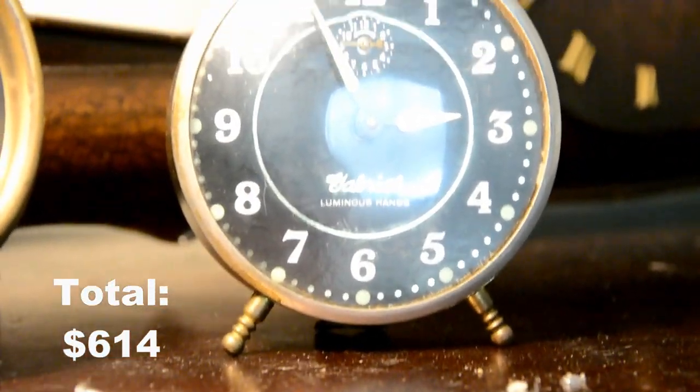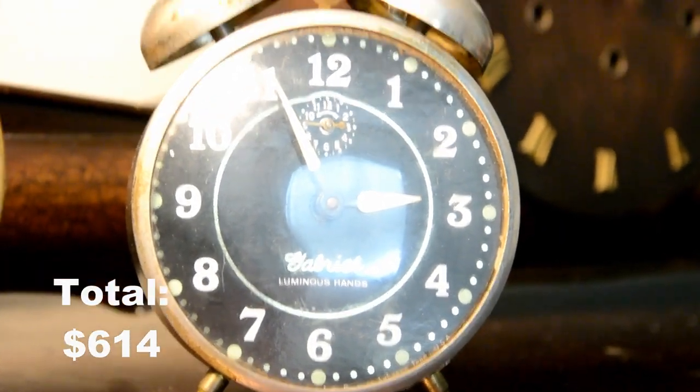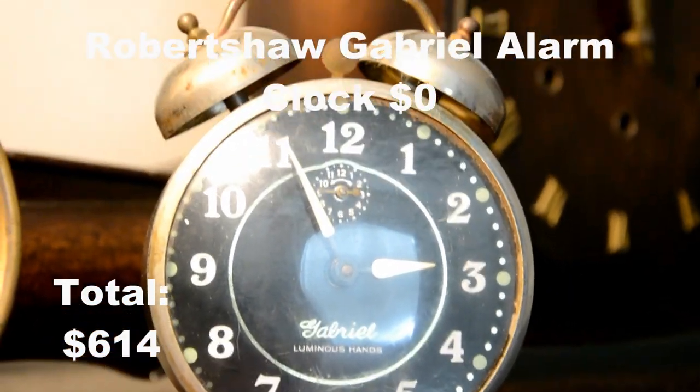This is a Gabriel alarm clock from the 1940s. This one was a gift so it'll be $0 total.